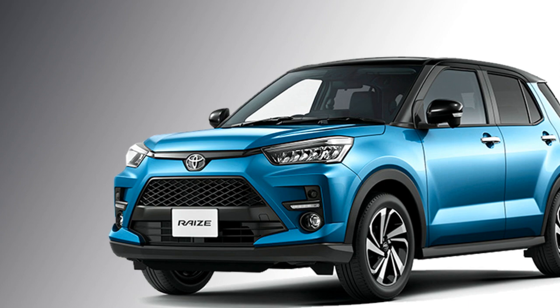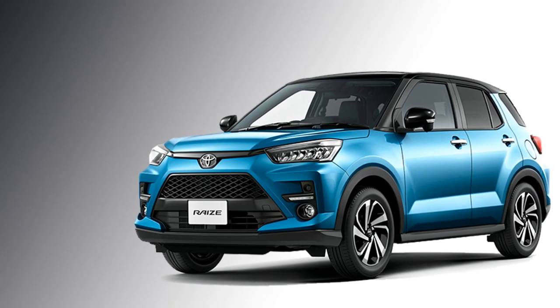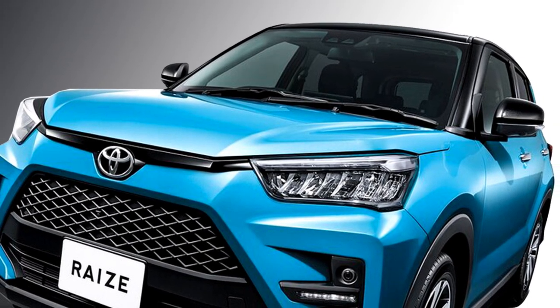The 2WD variant is able to give a mileage of 18.6 kmpl and the 4WD variant gives 17.4 kmpl of mileage.